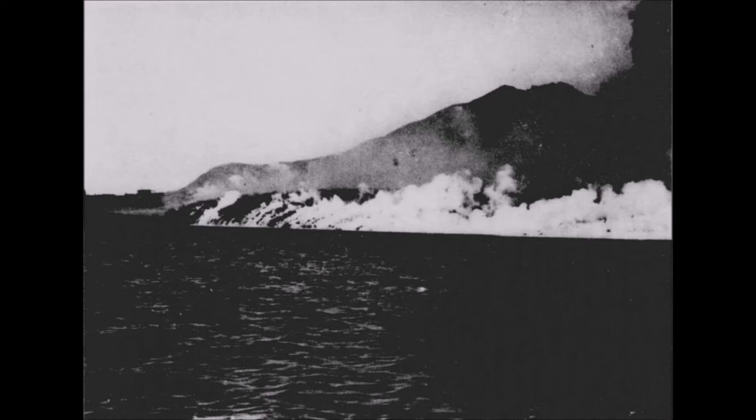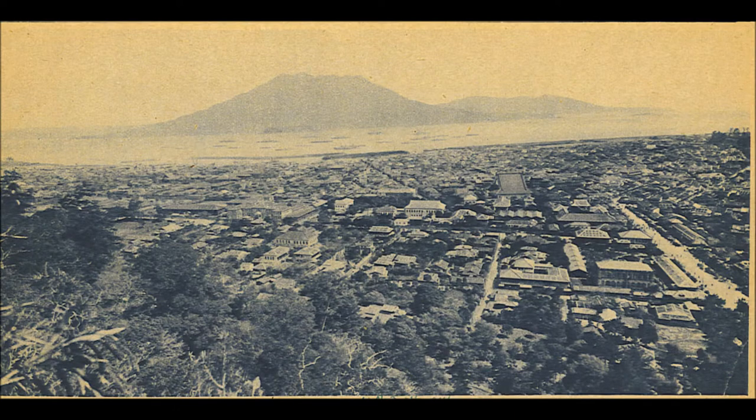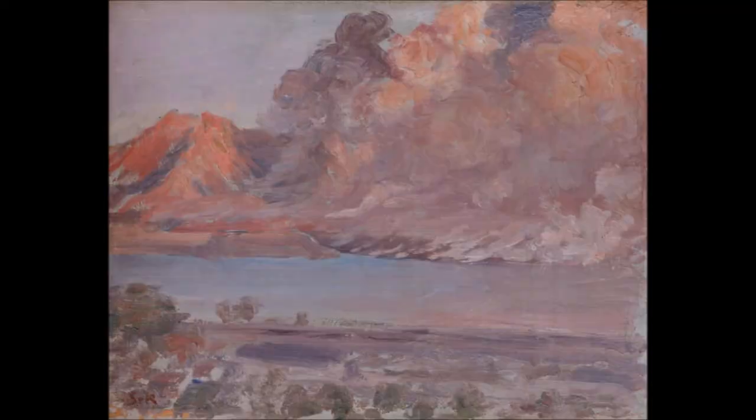Sakurajima had an eruption in January 1914, and it was the most powerful volcanic eruption in 20th century Japan. It generated pyroclastic flows, eruption columns, and lava flows.